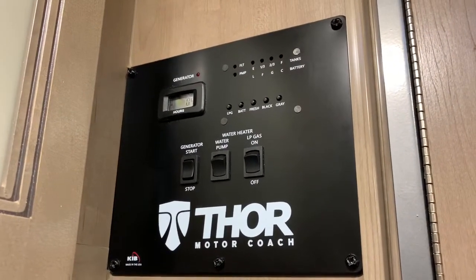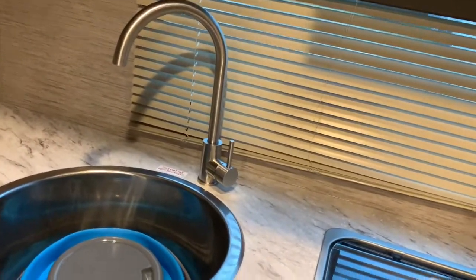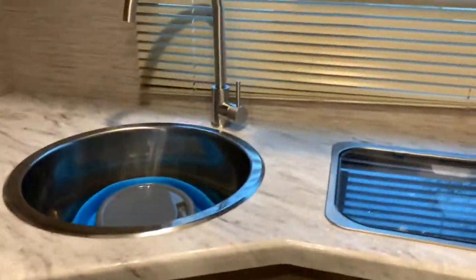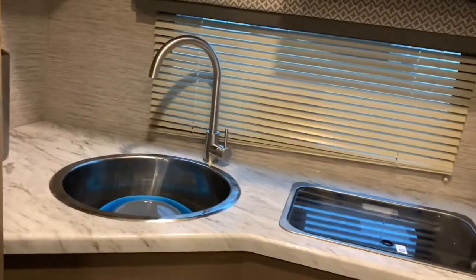I'm still learning all this stuff. I decided I have to drain the water out because it's like 30 degrees and it'll freeze and break. So I'm gonna wait till springtime when it gets warm to put water in here. If I need water I'll just bring it in — I brought a little water container.